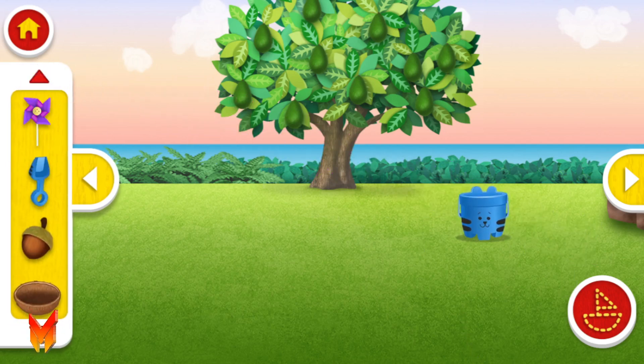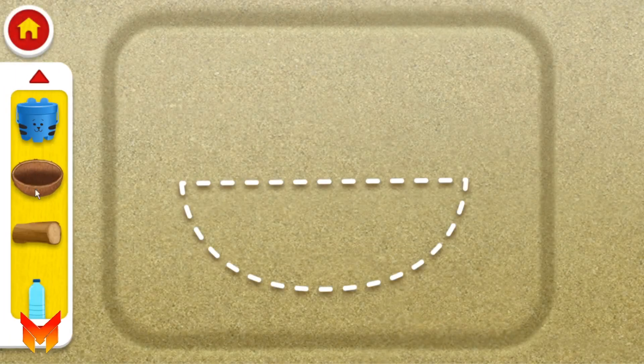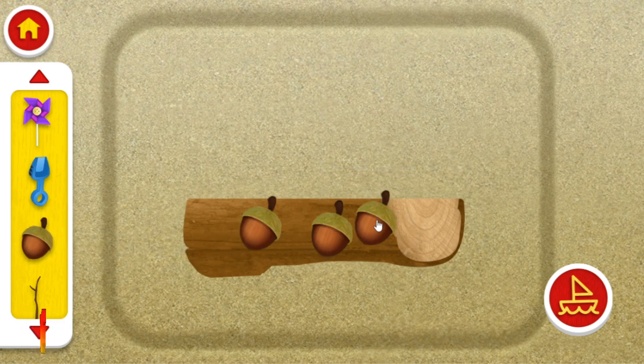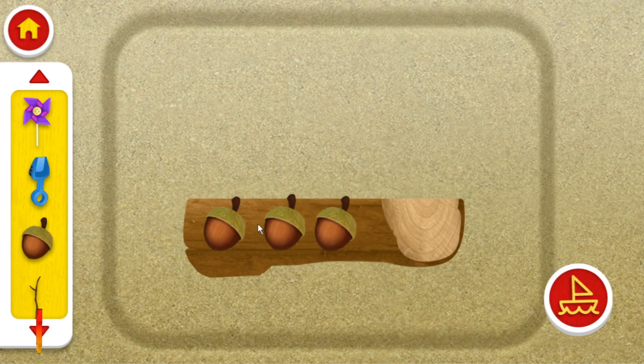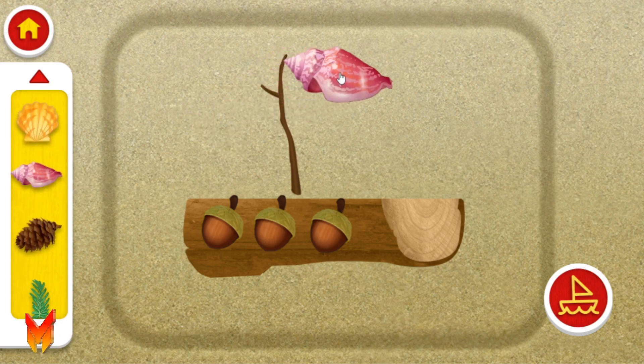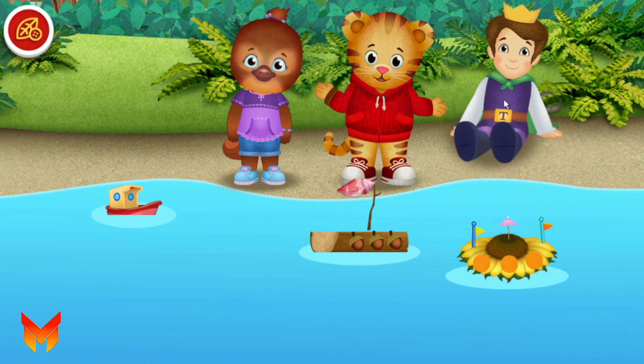A pinwheel! I love how it spins! My taggy bucket! We can make a taggy boat! I'm ready to play with the boat! Do you want to play with the boat we made?